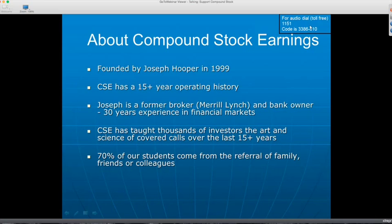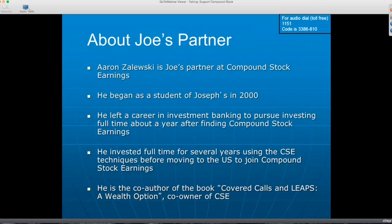The techniques have evolved to much more advanced levels. Joe has a partner — Aaron Zaleski — who actually began as a student of Joe's back in 2000 from Brisbane, Australia. Aaron was looking for a better way to invest his money and came across Joe over the internet when he searched for covered calls. Joe mentored Aaron over the telephone for about a year, during which Aaron built his portfolio to the point where it was generating more cash profits each month than he was making at his day job. So like any entrepreneurial individual, he quit his job in investment banking to concentrate on investing with the Compound Stock Earnings techniques full-time. He did that for several years and then decided to move to the United States and join Joe in the Compound Stock Earnings company.